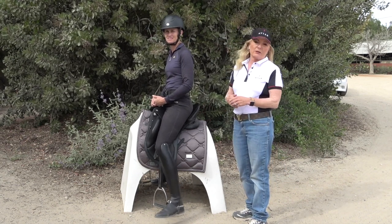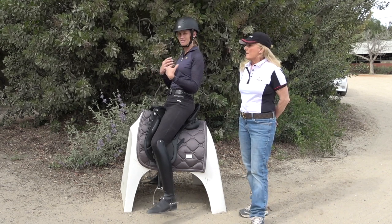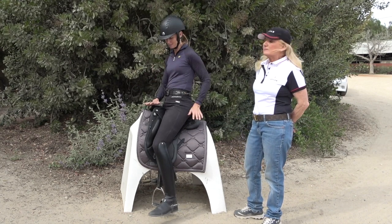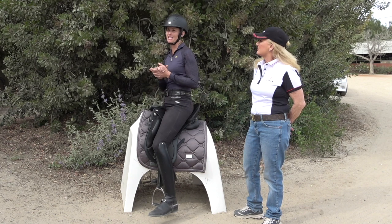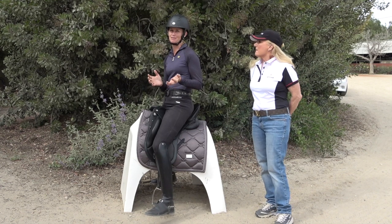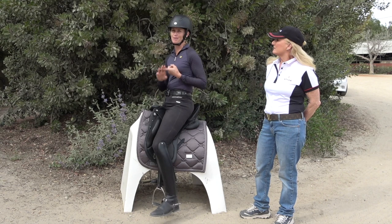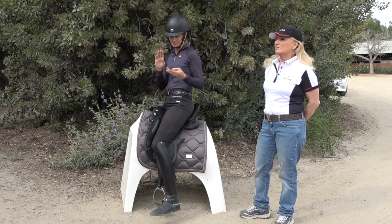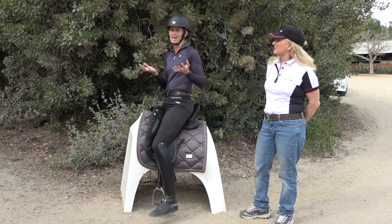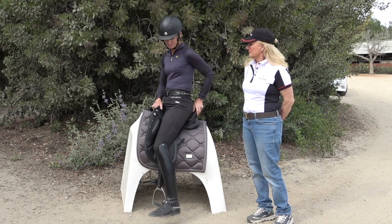If you feel like you're leaning too far back or too far forward, definitely have someone come check your saddle and make sure it's properly balanced on your horse. Sarah and I were talking earlier — I know it's tempting to go cheap, but don't go cheap on your saddle because you'll just be fighting it the whole time. If your saddle is out of balance, sits crooked, or doesn't put you in the correct position, there's no way you can be as effective in your riding.